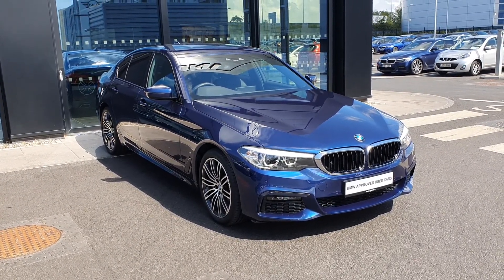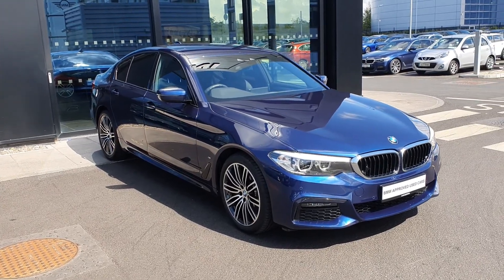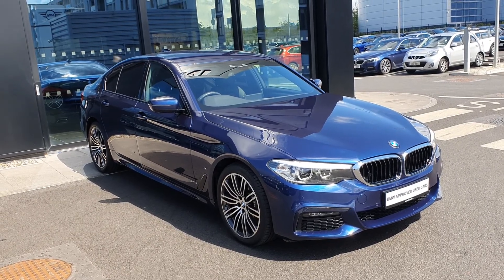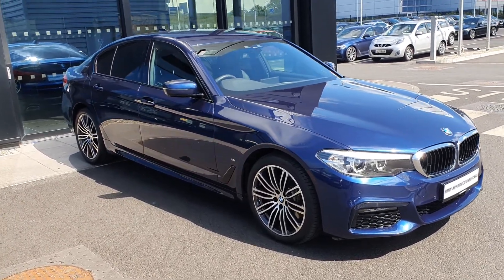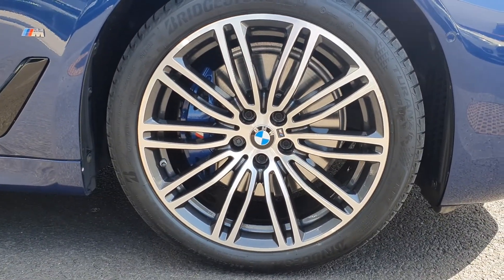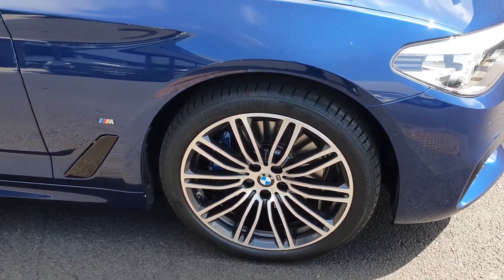So this is a hybrid — a 5 Series with a 2 litre petrol engine with hybrid on top. It's a plug-in hybrid and comes in this gorgeous deep blue colour with LED headlights, 18 inch diamond cut alloy wheels with the M Sport sticker, and M Performance calipers in blue behind.